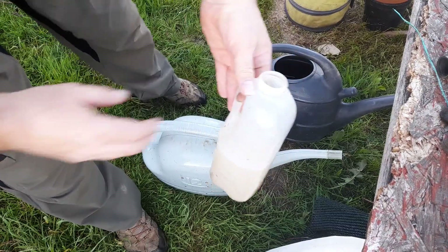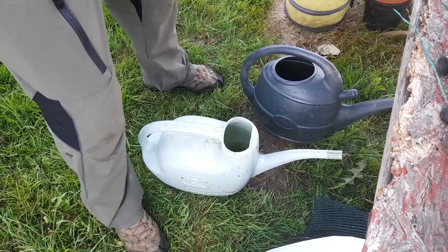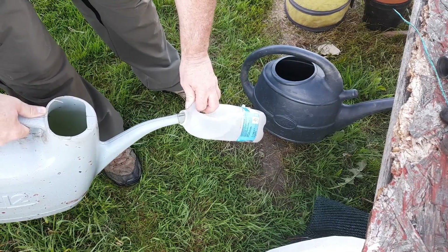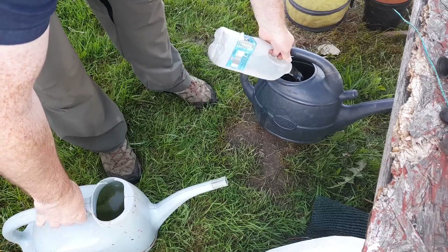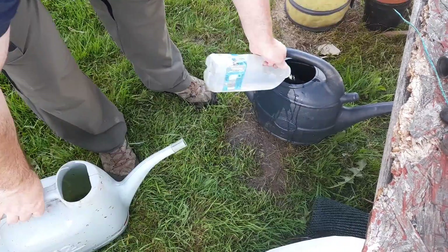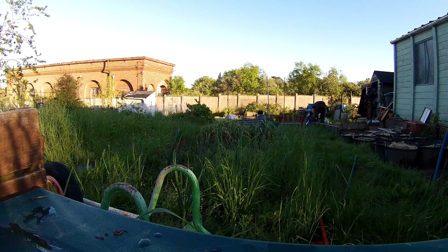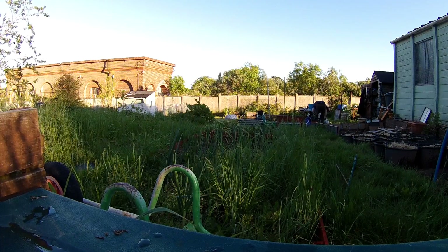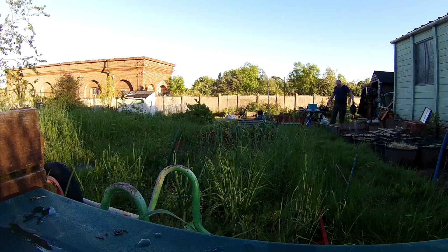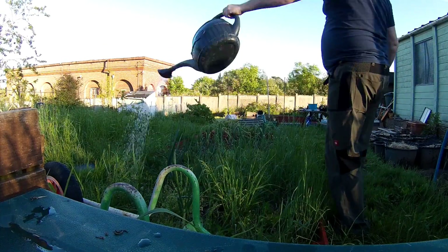I've got half a litre of the stock solution in here, which is going to go in there. Then I need 5 litres of water. I haven't got a measuring jug so I'm just going to use this old one-litre milk carton. I've got half a litre of that — I'll get that done tonight.